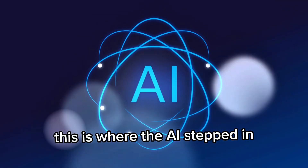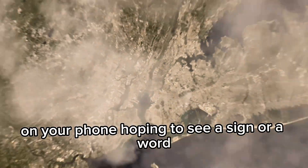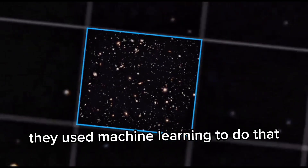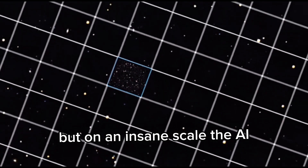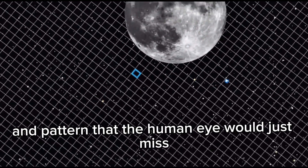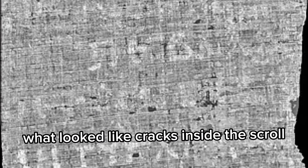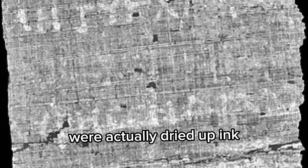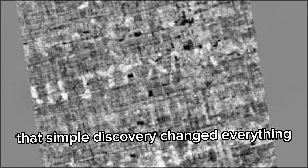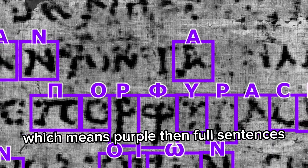This is where the AI stepped in. It's like when you zoom way in on a super blurry photo on your phone, hoping to see a sign or a word. They used machine learning to do that, but on an insane scale. The AI models started noticing tiny differences in texture and pattern that the human eye would just miss. Then a scholar realized that what looked like cracks inside the scroll were actually dried up ink — that simple discovery changed everything. First, they found a single word: porphyra, which means purple.